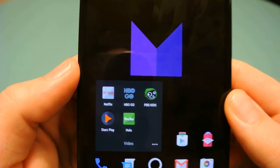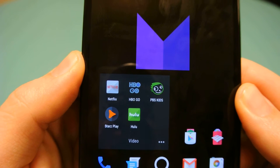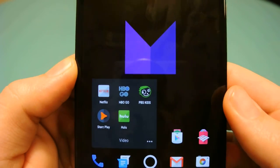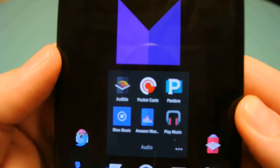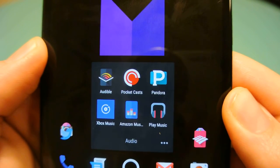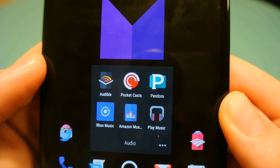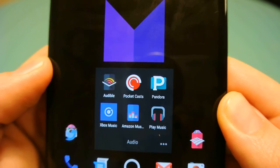The next folder is Video — I have Netflix, HBO Go, PBS Kids which I mentioned in the last video for my daughter, Starz Play, and Hulu Plus. In Audio I have Audible for audiobooks, Pocket Casts, Pandora, Xbox Music — which is still named Xbox Music on here even though on my iPhone it's Groove, and the logo is the Groove logo, which is weird — Amazon Music, and Google Play Music.